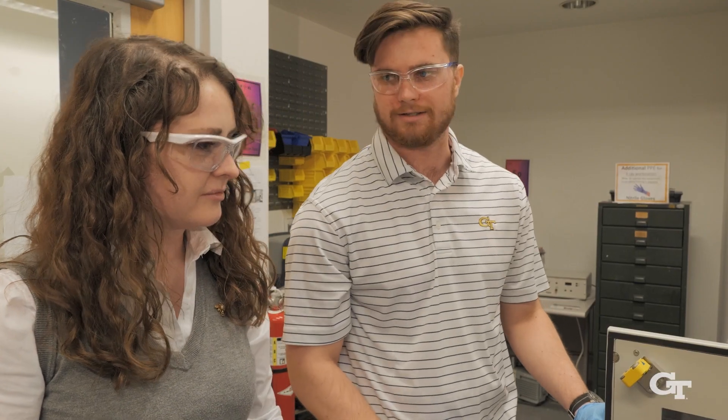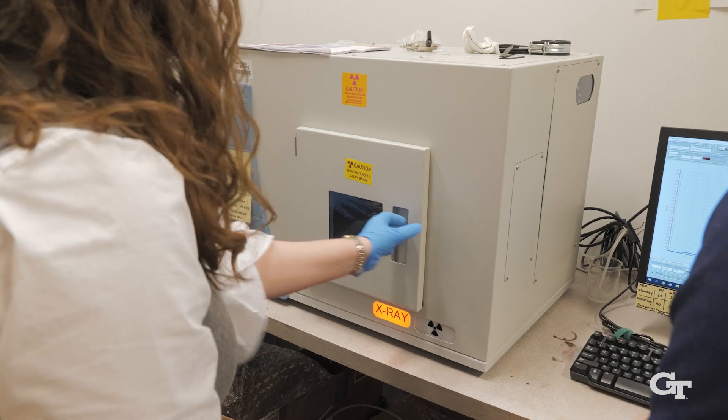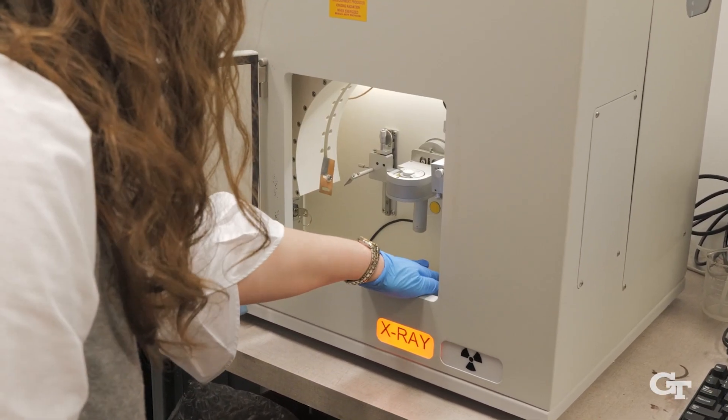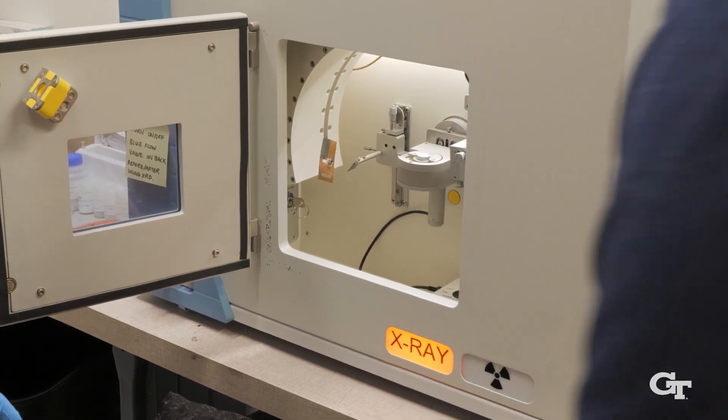As an interviewer from industry, it was really exciting to see a student have the MILL on their resume. Beth's experience in the MILL totally separated her from the pack. She had experience working with different equipment that was applicable, and we're lucky to have her because she could have gotten any job she wanted.